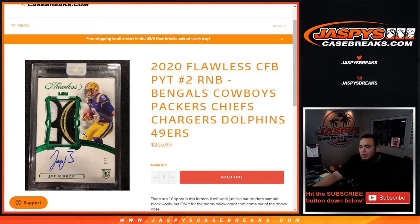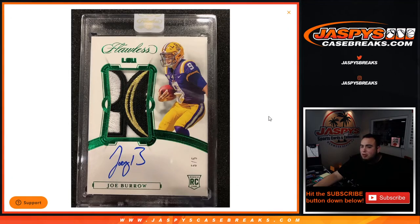As an example, if we pull this Joe Burrow patch right here — five out of five — that will go to block five.